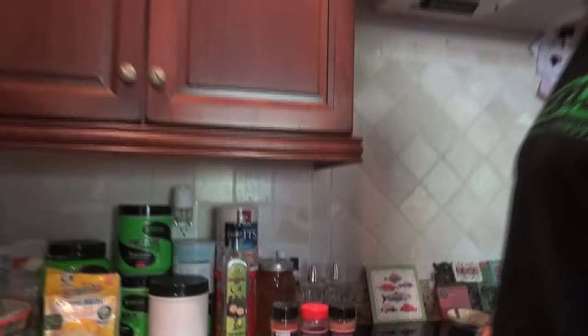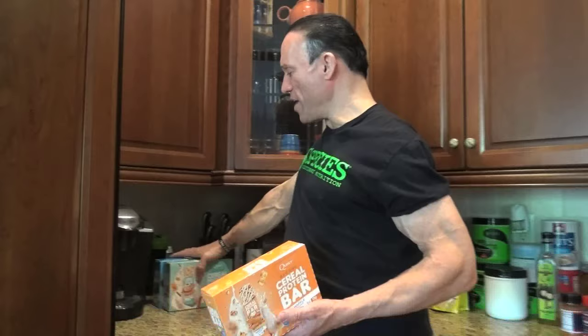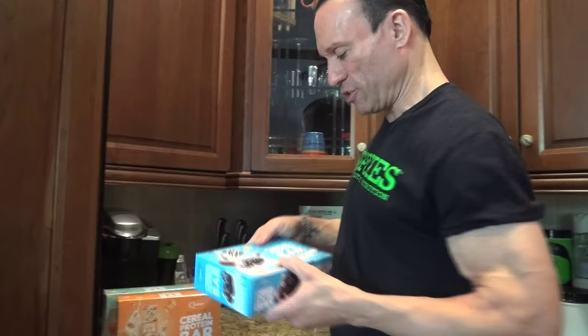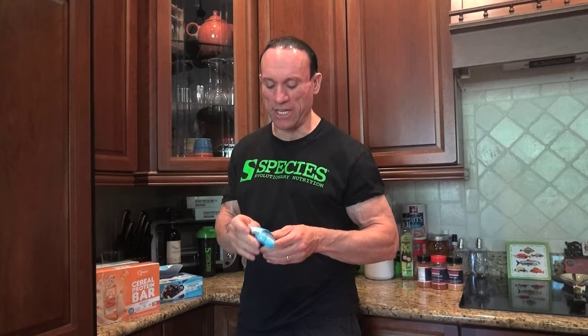These Quest cereal bars are so freaking good. We went through them so fast last time that we basically ran out. We got the cinnamon roll, the waffle flavor, and what looks like cookies and cream — but actually this one is chocolate. I don't think I've tried the chocolate one; I'm not a huge chocolate person, so it's got to be a really good chocolate. These are essentially almost carb-free, ketogenic bars — like breakfast bars with little protein crisps that taste like Rice Krispies treats.